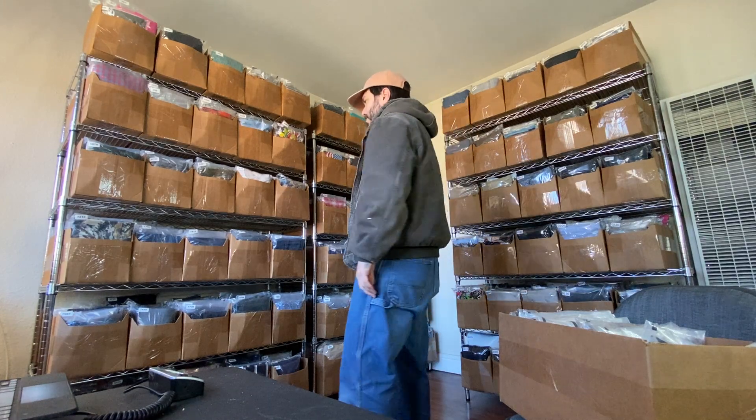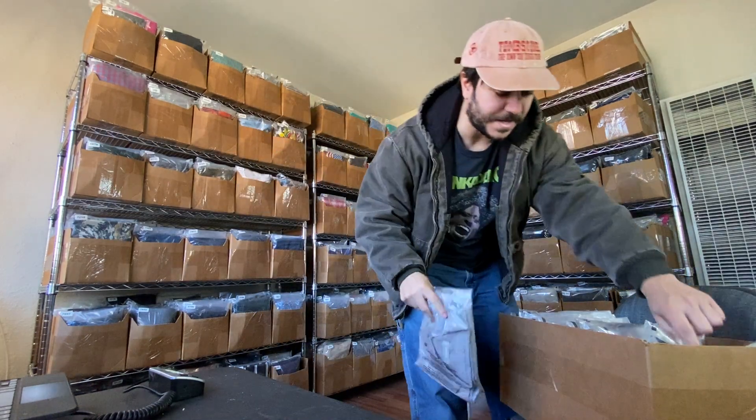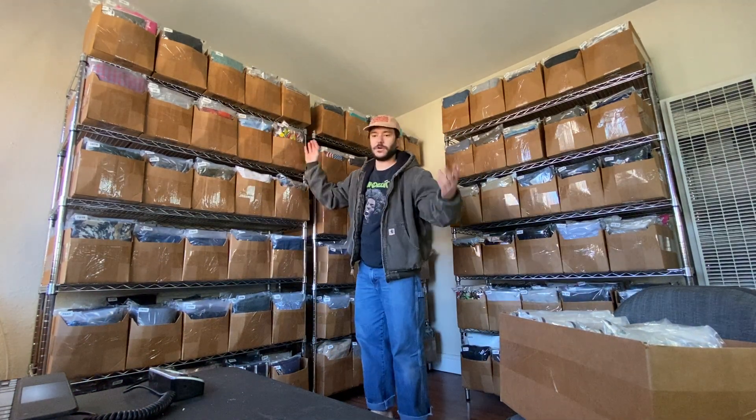An Everlane button-down shirt sold for $12 plus shipping. So far these are all things I wouldn't recommend getting if you're trying to keep a small store with a high sell-through rate, but this rack is all going to be lower, crappier items because it's the oldest rack.